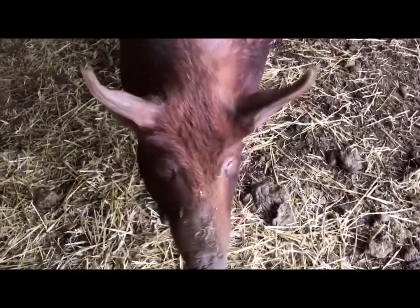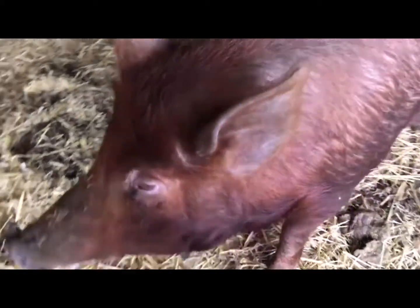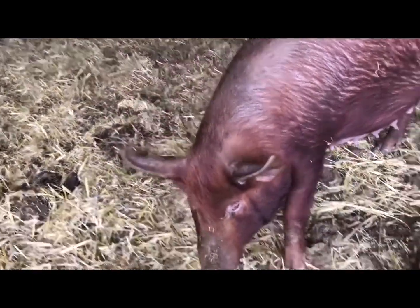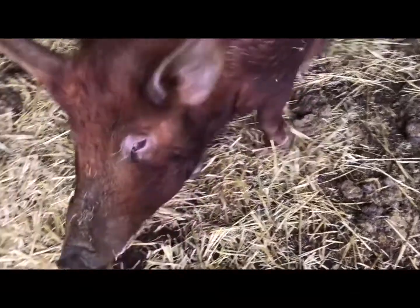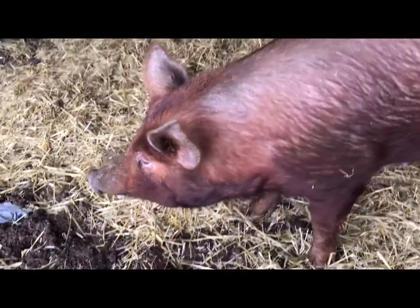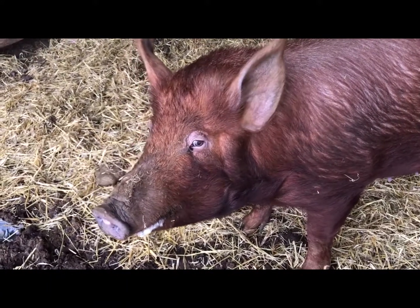We don't normally plan piglets for this time of year, but inevitably at least one sow has her own ideas and goes to visit our boar when they're not allowed to. Right, Cicely? Isn't that right, Cicely?